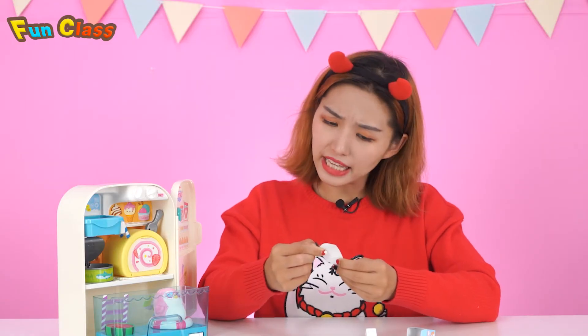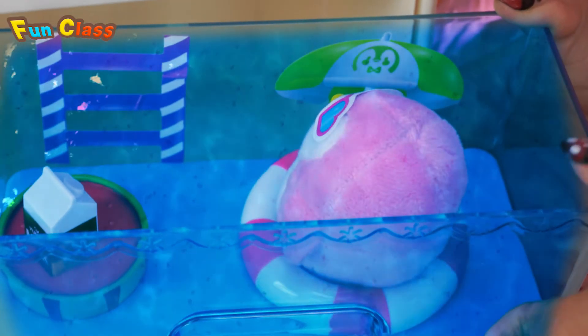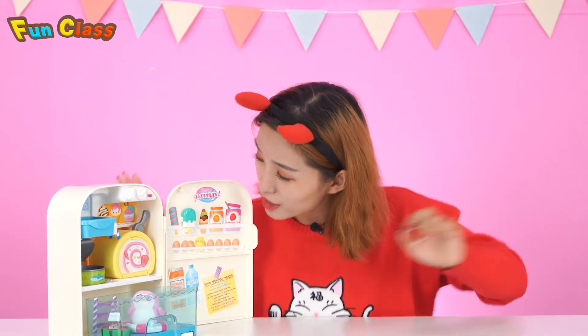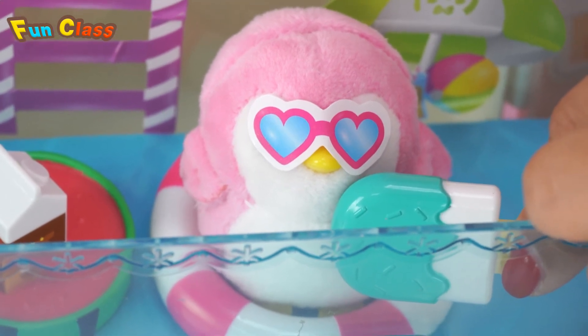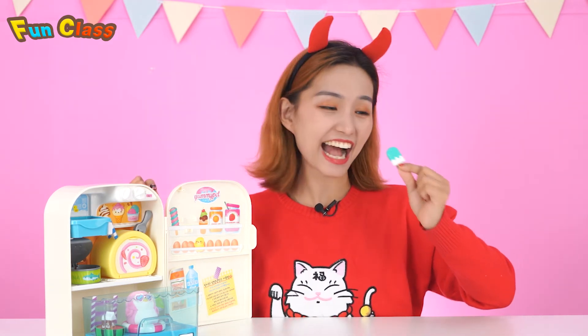Every day the little penguin drinks the milk, which can help her boost energy. Here's your milk — drink it! Does it taste good? Look, here's my favorite ice cream — it seems tasty, I also want to have a try!